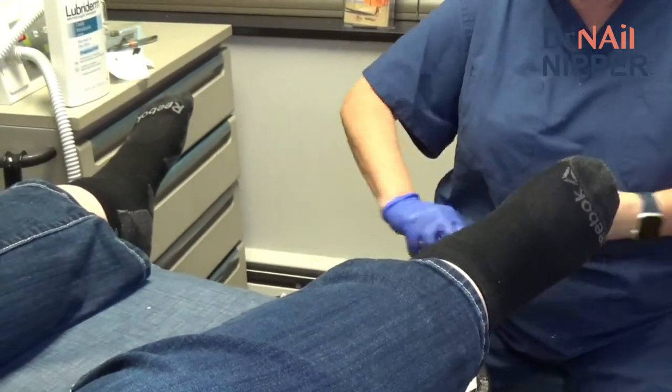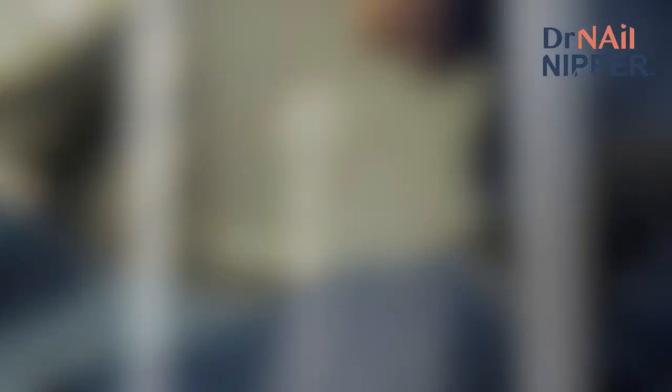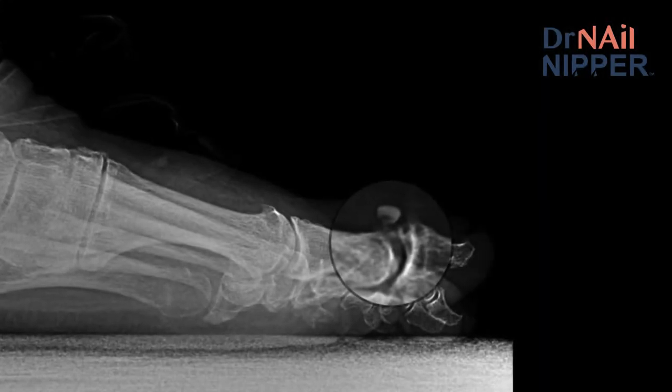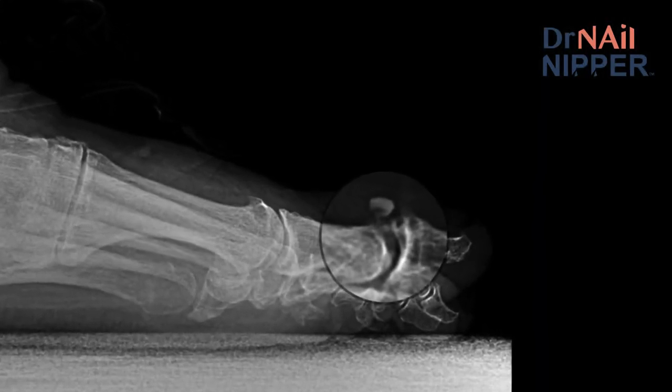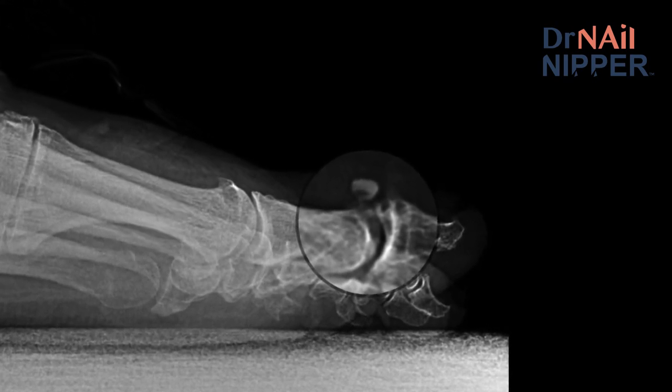Doctor thanks the patient for allowing the video. The x-rays confirmed she did in fact fracture the toe — visible on the imaging provided. The toe was immobilized and a follow-up was scheduled for about a month later.